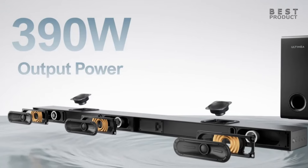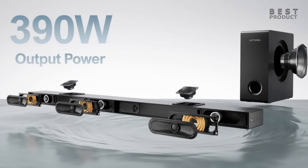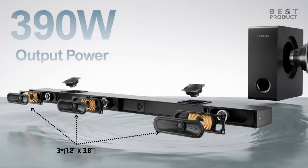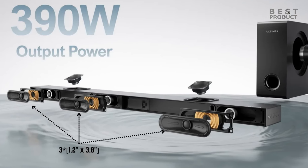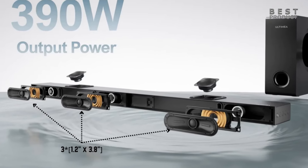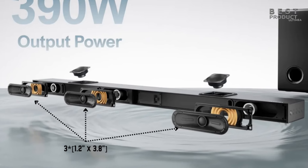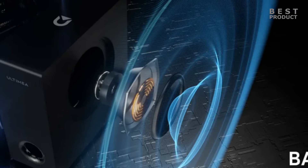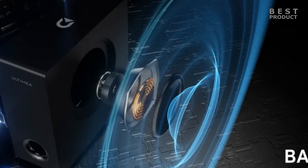The Nova S70 soundbar offers 3.1.2-channel Dolby Atmos sound that envelops you in exceptional sound. It has three 3.8-inch by 1.2-inch front-facing drivers and two 1.8-inch up-firing drivers in the main bar, and one 5.25-inch driver in the subwoofer. The three main channels improve clarity and provide an extended sound field, and with specialized physical up-firing channels, the soundbar transforms 2D surround into a mesmerizing 3D envelopment. The subwoofer adds depth and punch to the low frequencies.